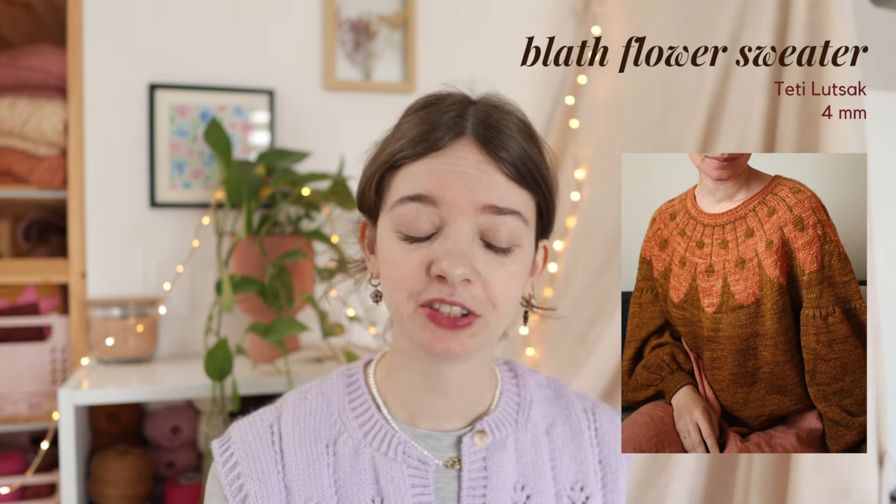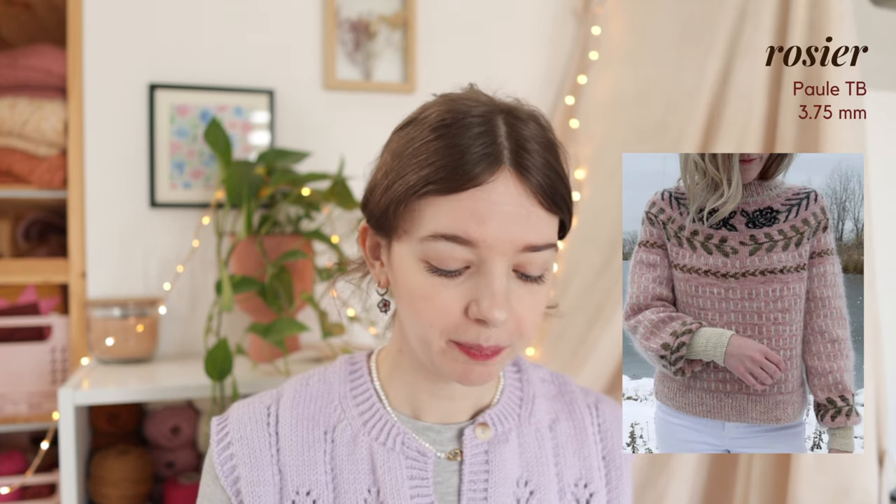The Blatt Flower Sweater comes in 9 sizes ranging from a finished bust circumference of 93cm to 170cm, including the recommended positive ease of 15cm. The next two knitting patterns are from a designer new to me called Paul TB. The first is the Rossier, knit with a fingering weight yarn on 3.75mm needles - a stranded all-over colorwork sweater coming in 8 sizes ranging from an 88cm to 167cm bust.